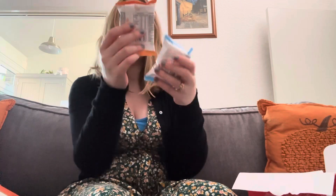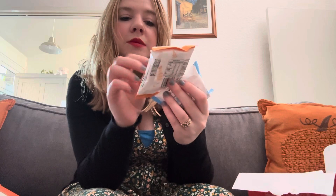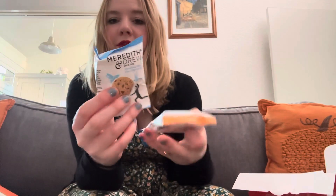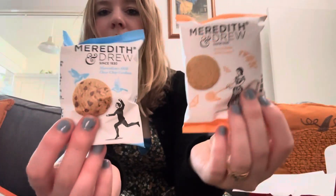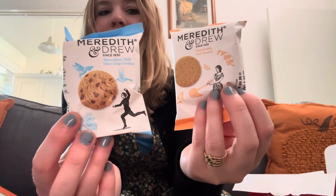And then we've got two packs of Meredith and Drew biscuits: Irresistible Oat Crunch and Marvellous Milk Chocolate Chip Cookies. Love the packaging, very very cute. So that is our box — absolutely love it, and it definitely does touch the heart being a British person who loves afternoon tea.